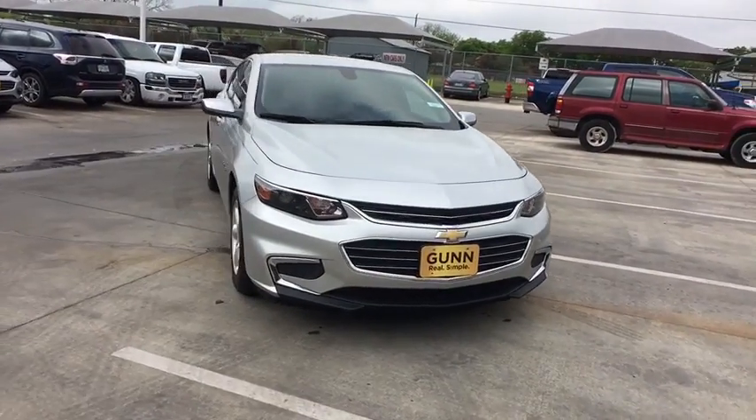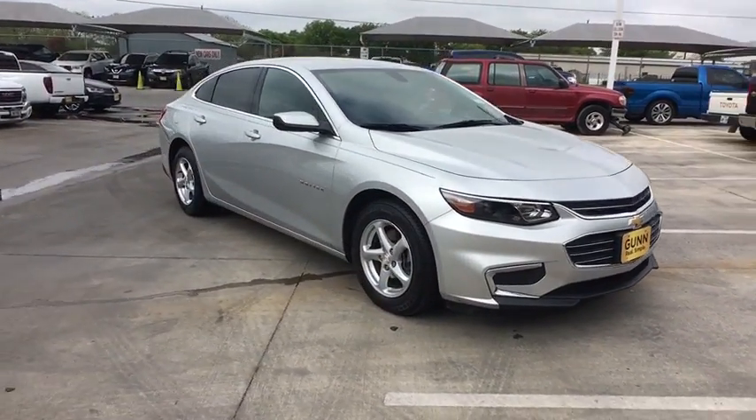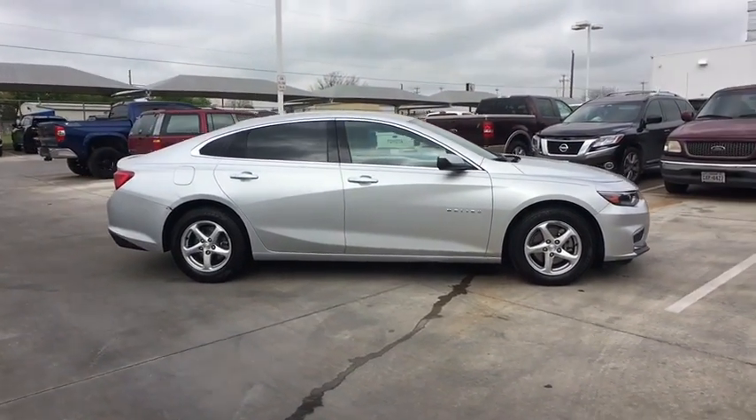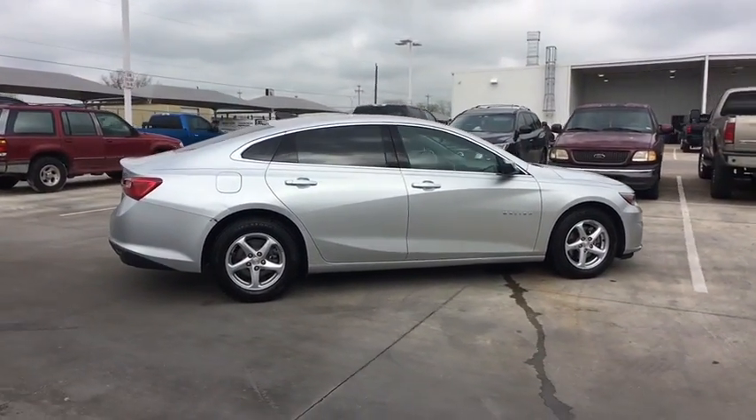The 2017 Chevrolet Malibu — a combination of performance and fuel economy. The Malibu is a great commuting car, and this vehicle has less than 80,000 miles.